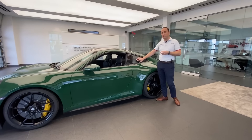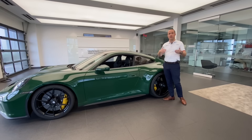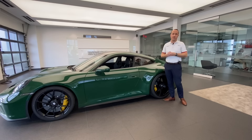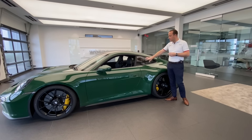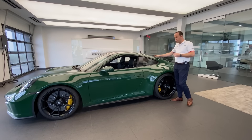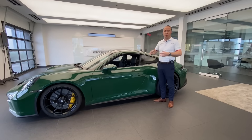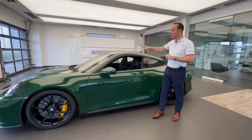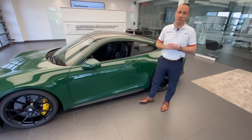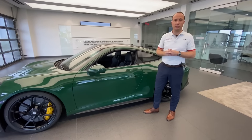Continuing to the rear, there's another change: the previous generation GT3 ran traditional glass rear windows, but the new GT3 — both the wing car and the Touring — now features polycarbonate side and rear windows, a technology introduced a few years ago on the RS models that has now made its way to the GT3. Before we get to the back, we also see the first carbon fiber element applied on this specific car: the carbon fiber roof by Porsche. I love that dual-tone effect against the Irish Green — it's very lightweight material, again technology we first saw on the RS.